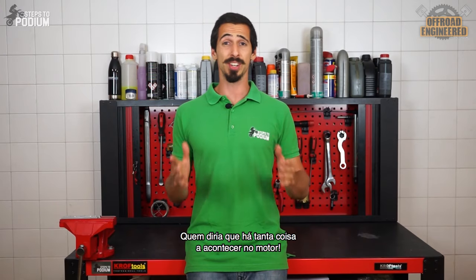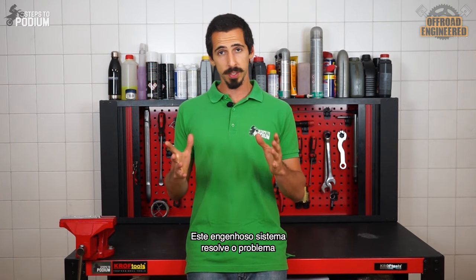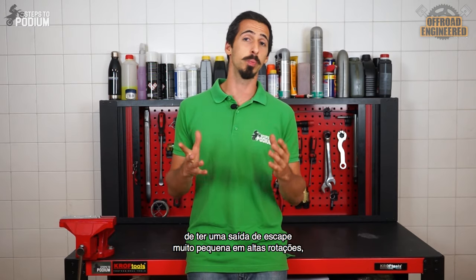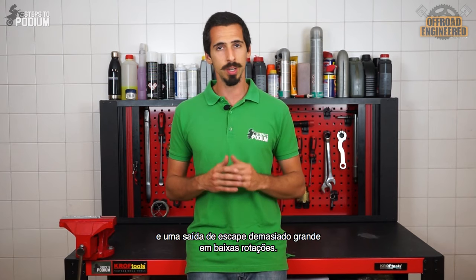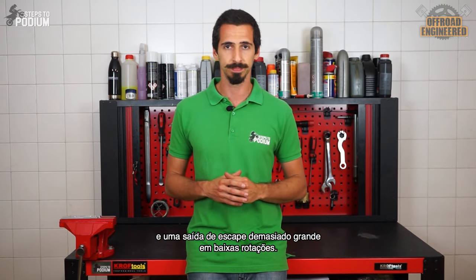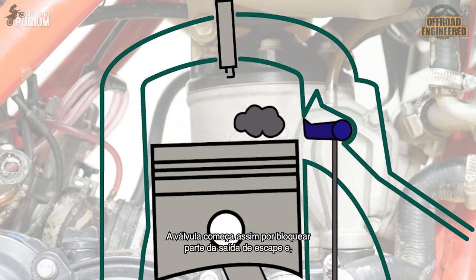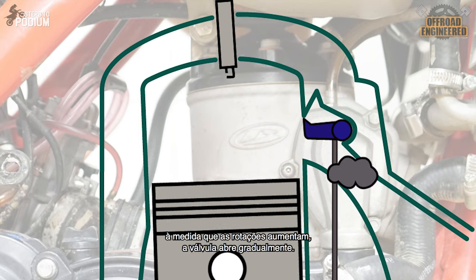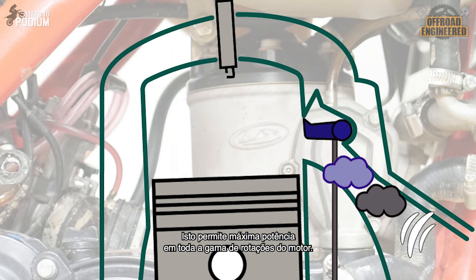This clever system fixes the problem of having an exhaust port too small at higher RPMs and an excessively large one at lower RPMs. The power valve starts off by blocking part of the exhaust port, and as the RPMs increase it gradually opens, allowing for maximum power across the entire rev range.